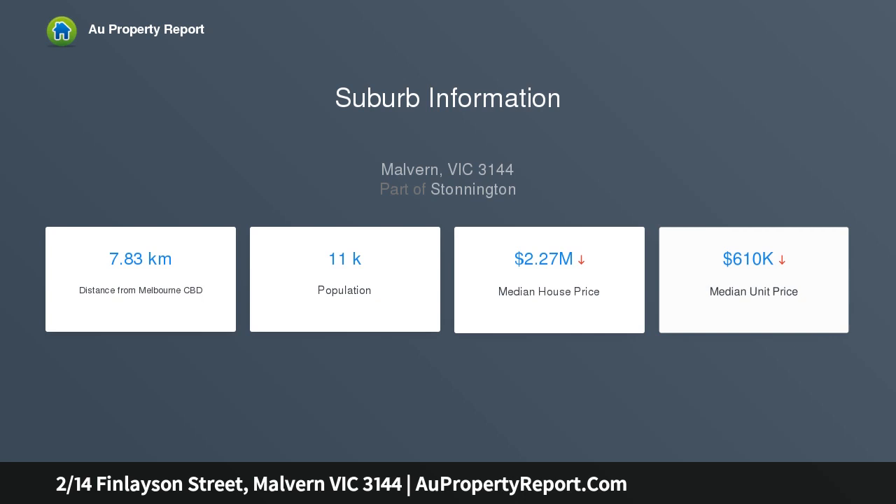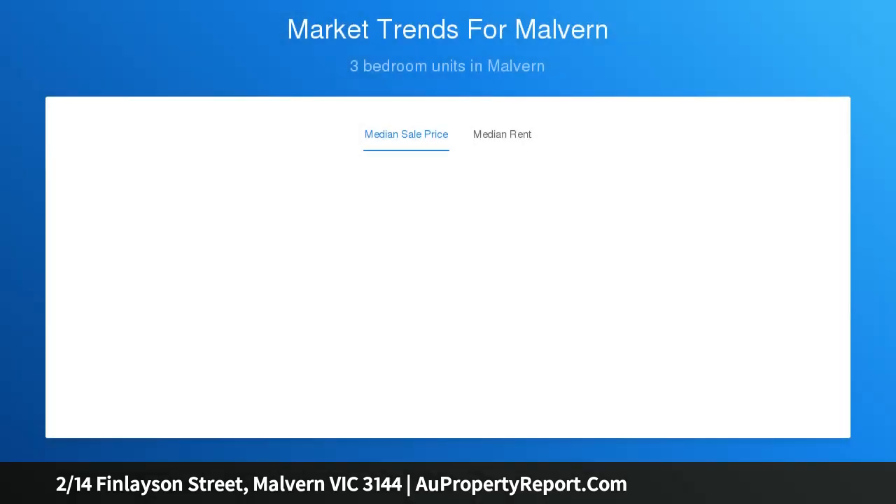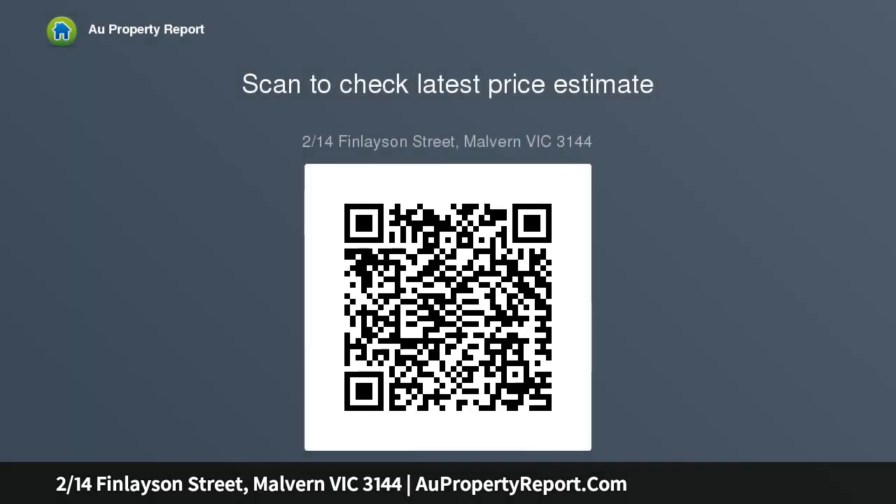An investment or secure CBD base, spacious light-filled accommodation is distinguished by its elegant proportions, immaculate presentation and wonderfully expansive vintage windows that provide leafy garden views throughout.